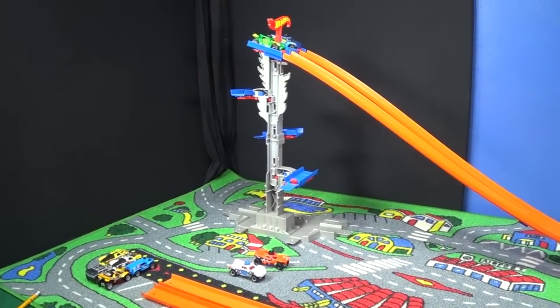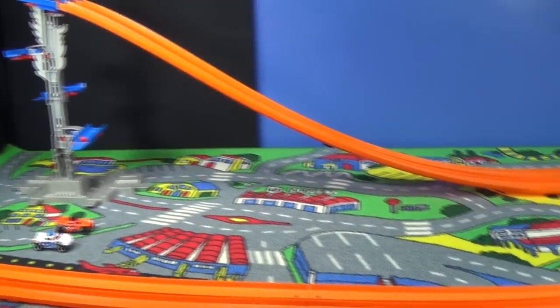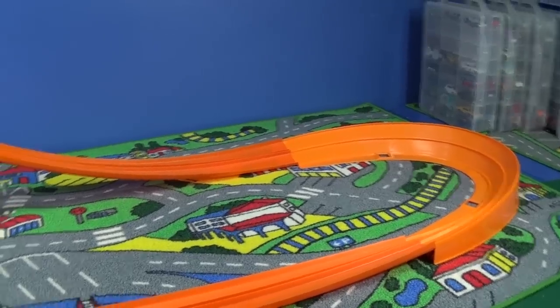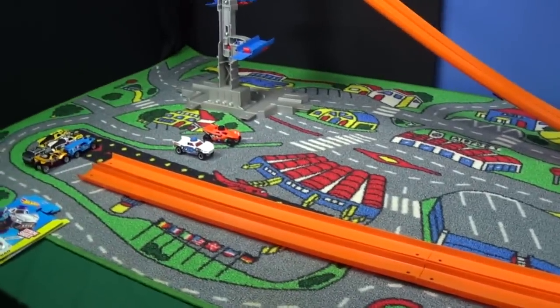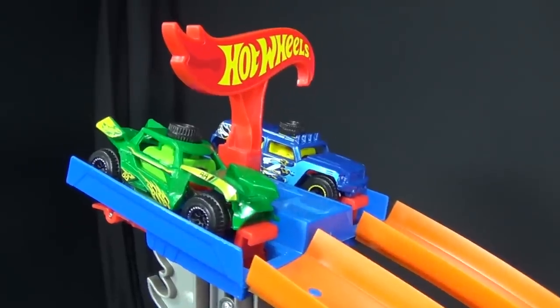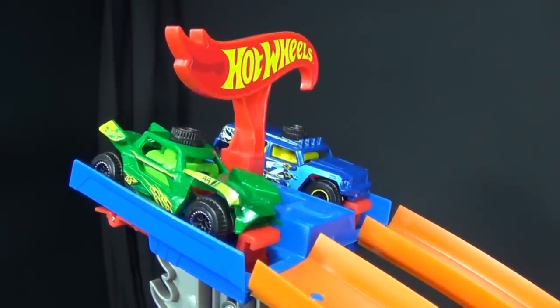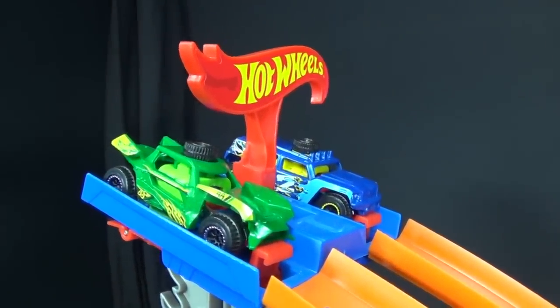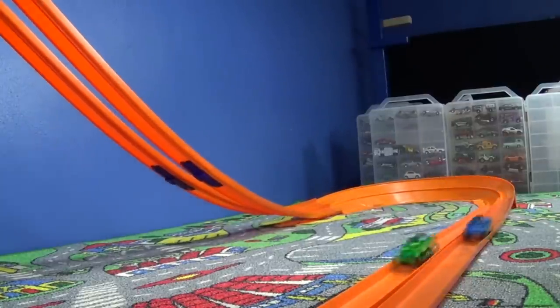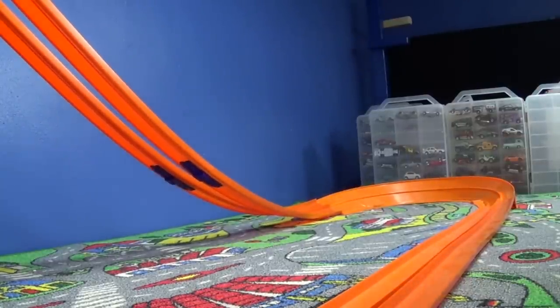I'm going to use the track builder tower for a fair two-lane start. They're going to come down into a vintage red lines hot curves track and then we have a straightaway. Let's see how they roll. Up first, Rip Shredder in green against Rockster in blue. Set, go! Hey, they're pretty fast!